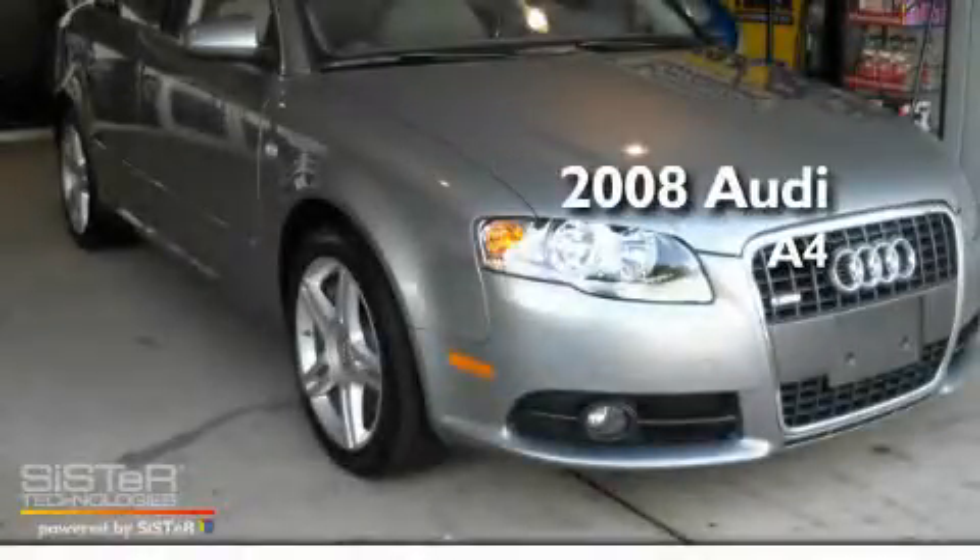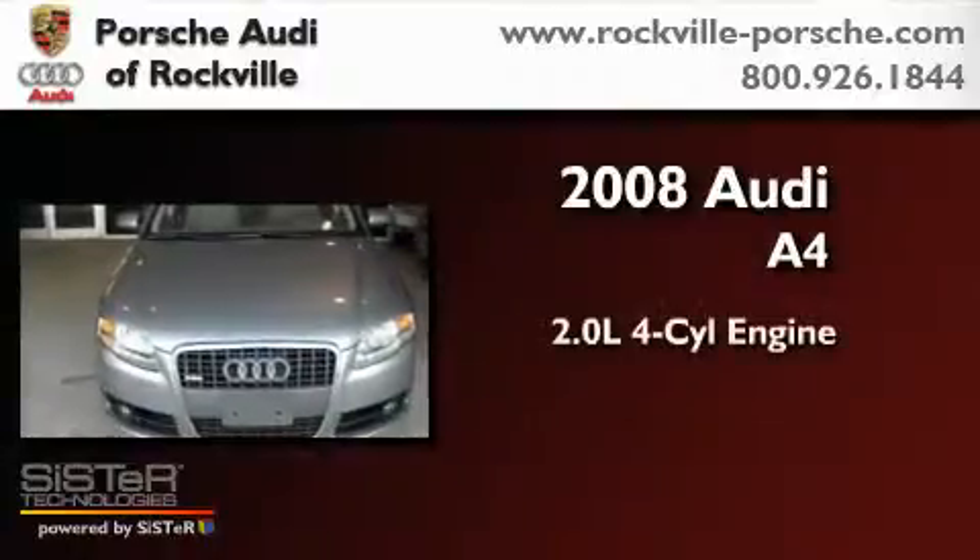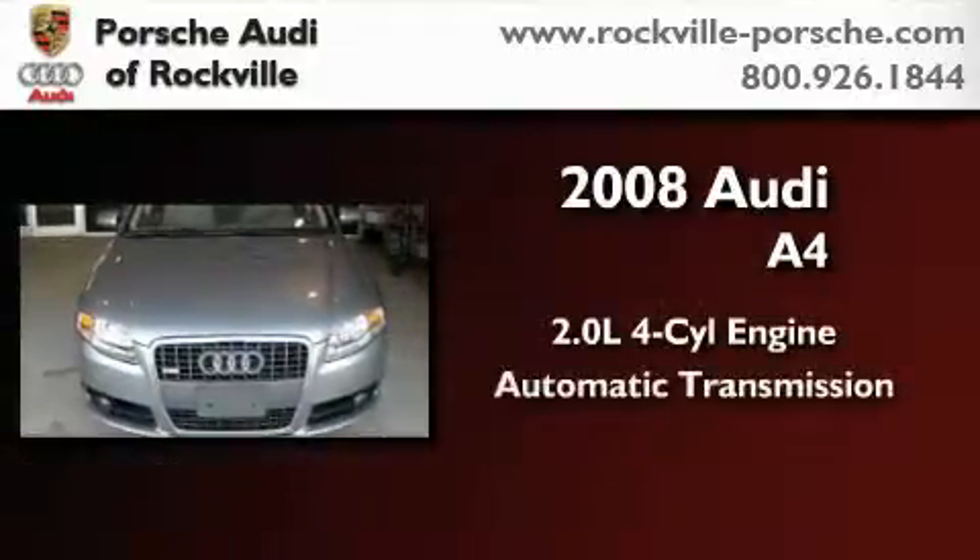This is a certified pre-owned 2008 Audi A4. It has a 2.0 liter 4-cylinder engine and an automatic transmission.